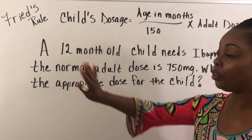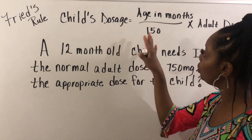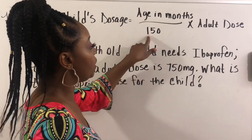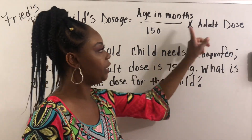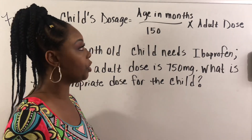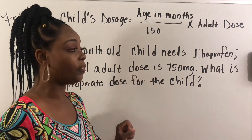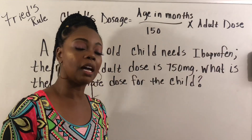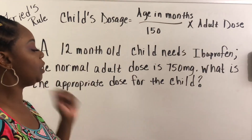We're using Fred's Rule. Remember, the child's dosage is age in months divided by 150, times the adult dose. Those are the three things you need to work this problem: age in months, divide by 150 — because it's part of the formula — and then multiply by the adult dose to get the child's dosage.